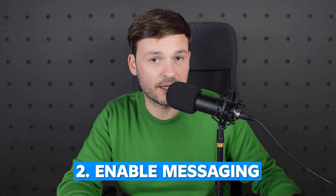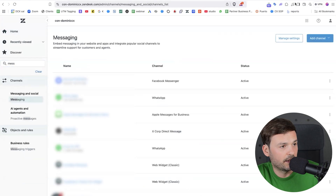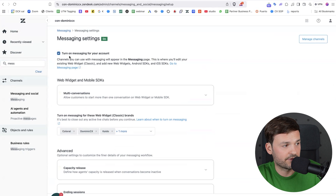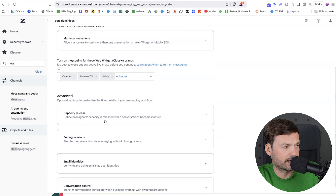Next, enable messaging. Go to Admin Center and in the search bar on the left type 'messaging,' then go to Manage Settings. You'll see a checkbox to turn on messaging for your account. All you do is activate this and then choose which brands you want it active in. This means any brand you have will have messaging activated and everything will come as a support ticket within the support interface, so you'll no longer be offering support in classic chat.